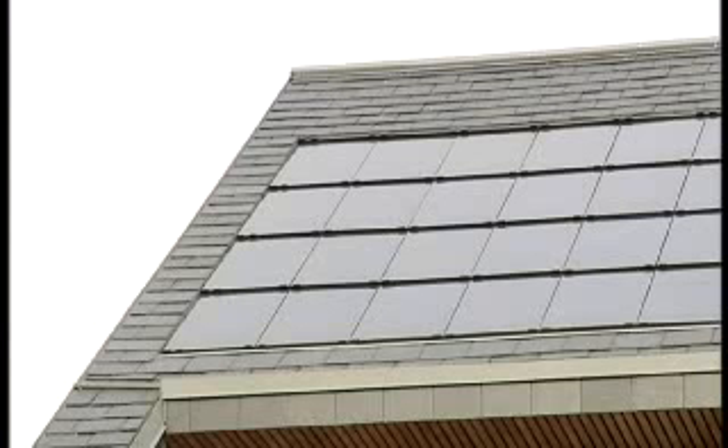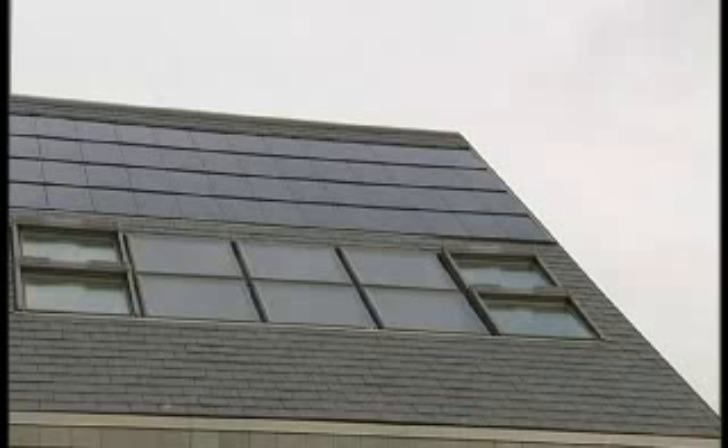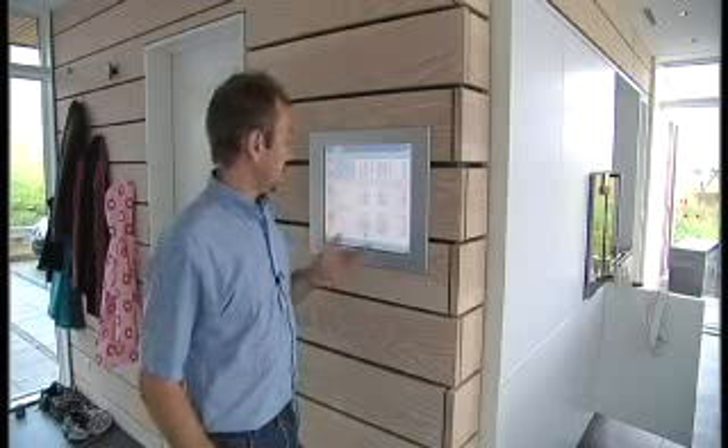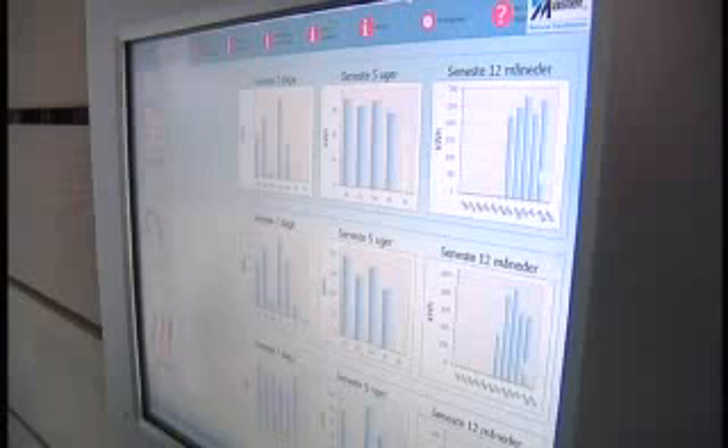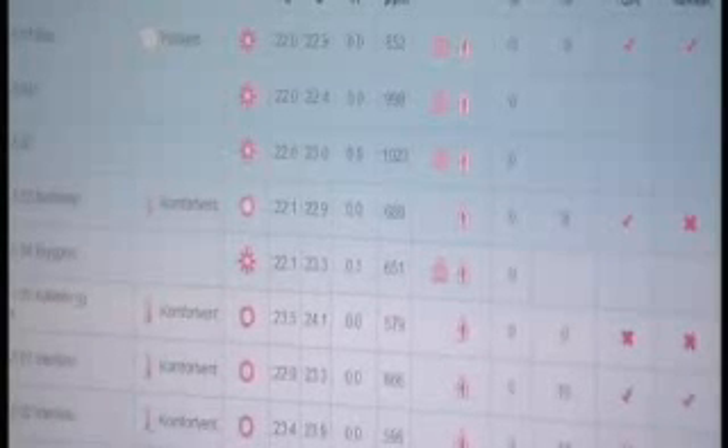Solar cells generate electricity for the house and more. We can register on our screen how much we are consuming each day — an average consumption of around 10 kilowatt hours per day. We can also see that our solar cells and solar heating system are producing a surplus of energy. On a sunny day, we are producing four to five times as much energy as we are consuming.